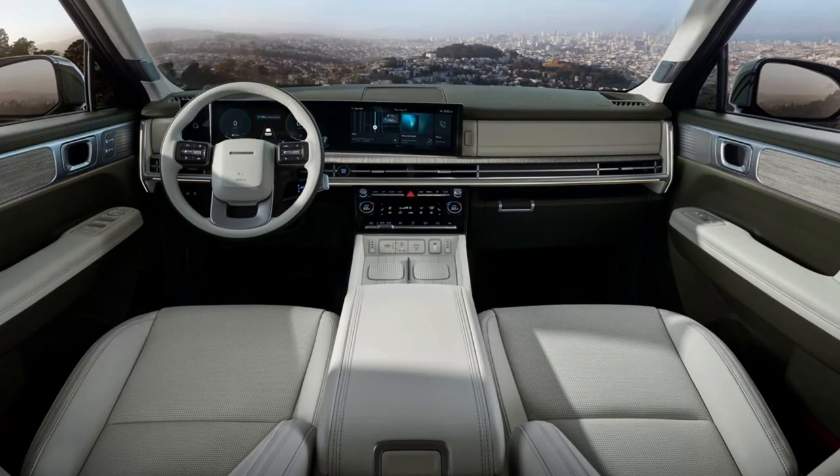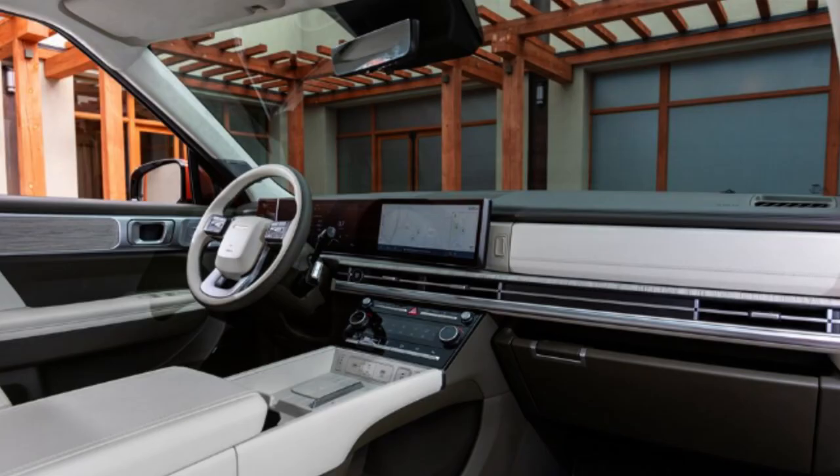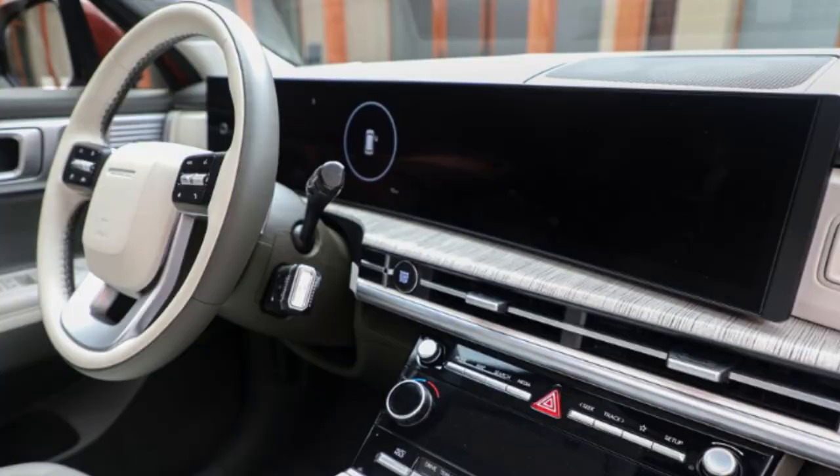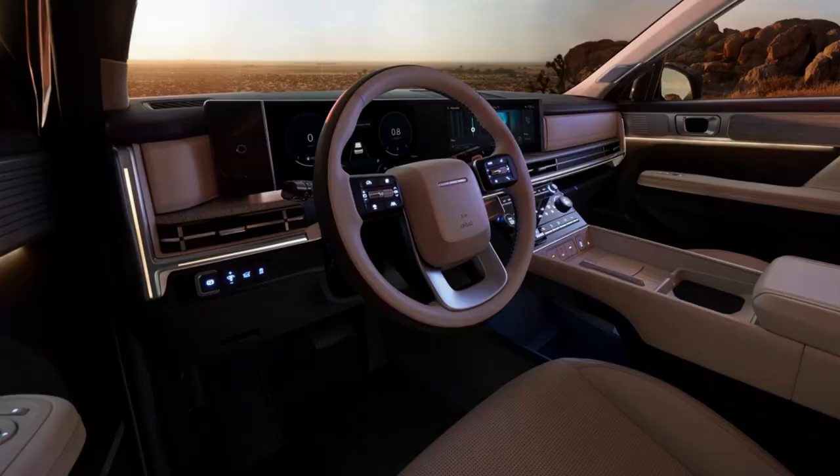Hyundai has designed a beautiful interior to match the new exterior, and I'm digging everything about it. Third-row availability is back, and even with the third row up you get 26 cubic feet of storage behind it — more than some larger three-row SUVs like the Palisade. The tall roof helps with cargo space, and with seats folded down there's plenty of room. There are also cubbies in the door panels for extra storage. Front seats offer a relaxation mode and extendable leg rests.